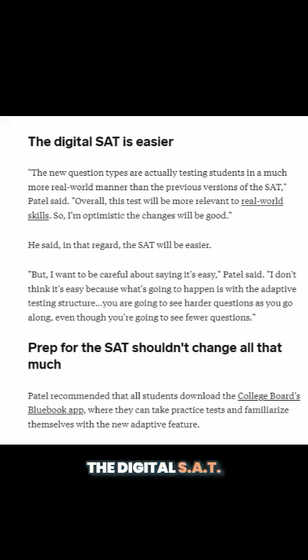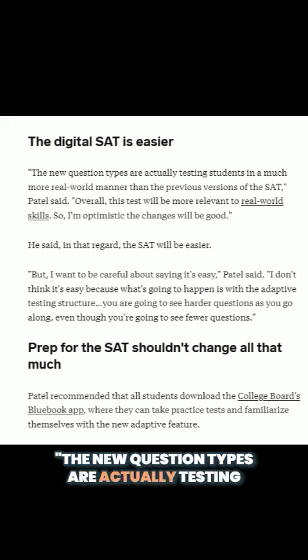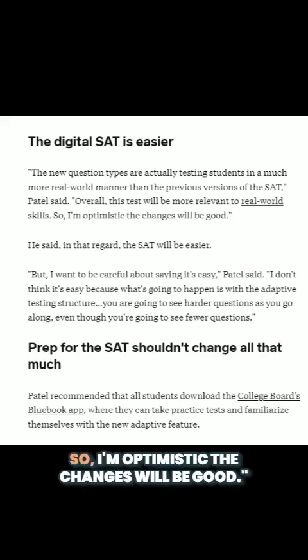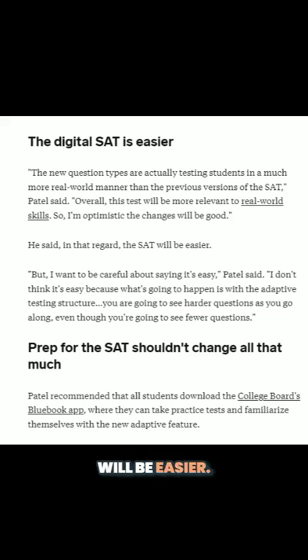The digital SAT is easier. The new question types are actually testing students in a much more real-world manner than the previous versions of the SAT, Patel said. Overall, this test will be more relevant to real-world skills. So I'm optimistic the changes will be good. In that regard, the SAT will be easier.